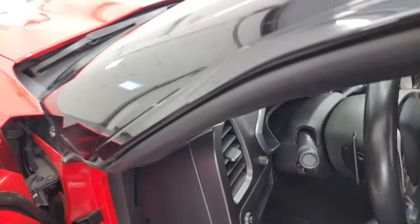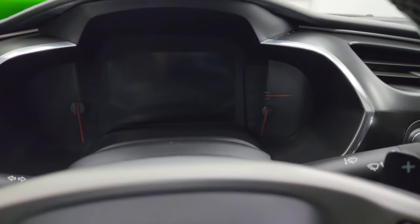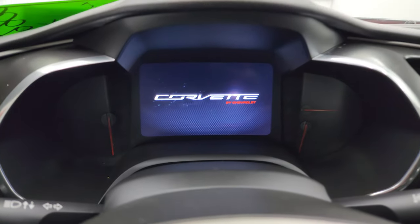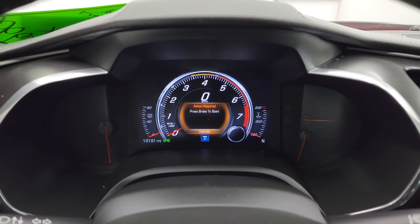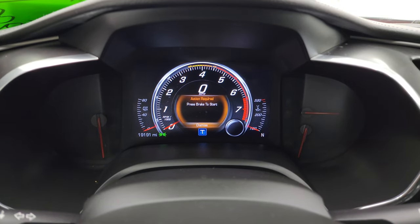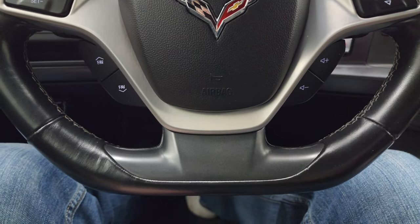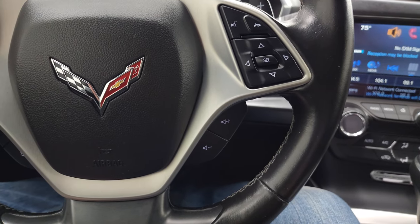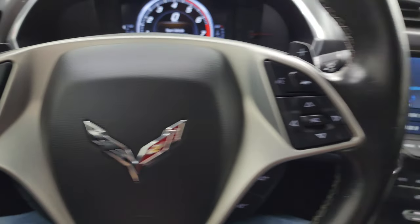We'll hop inside, check out the miles, the radio, then we'll start it up and take a look under the hood. You get the Corvette animation there. It shows 19,191 miles on here, digital speedometer, digital display — the instrument cluster is very nice and clean. It comes with the flat bottom leather-wrapped steering wheel, Bluetooth and information center, audio controls on the right, cruise controls on the left, and you get the paddle shifters right there as well.